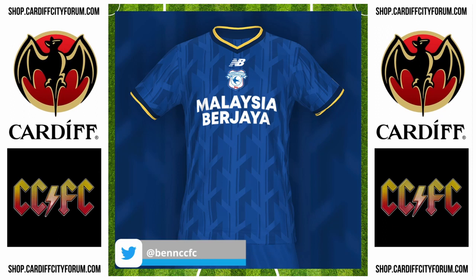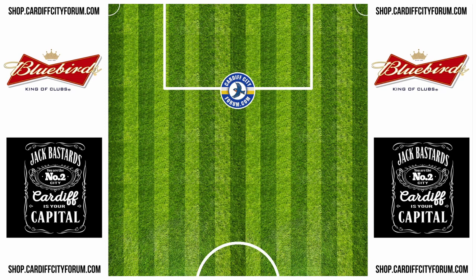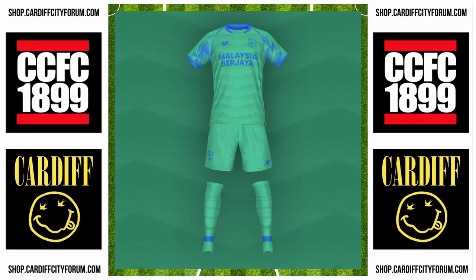The rumours are that the away kits are going to be maroon and mint, so we did a couple of those colours as well. Jimmy Taff on CardiffCityForum.com said, 'Who the hell wants the green kit?' But we do have some history of green kits, of course.